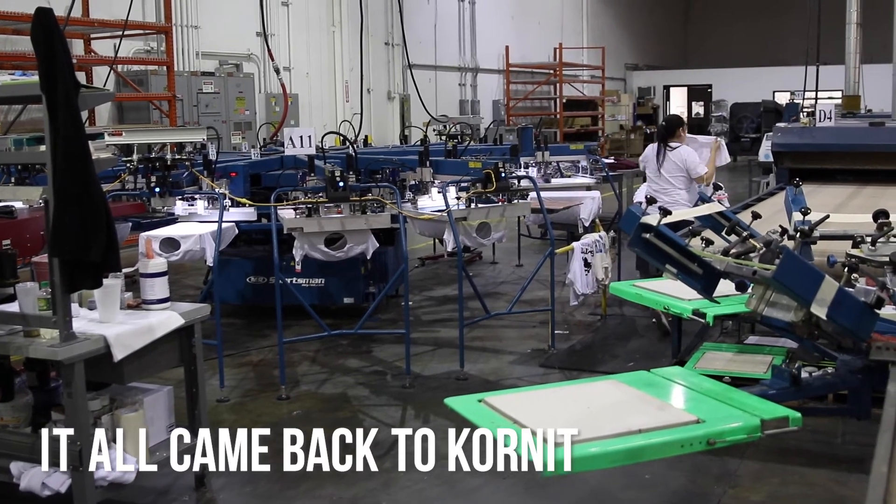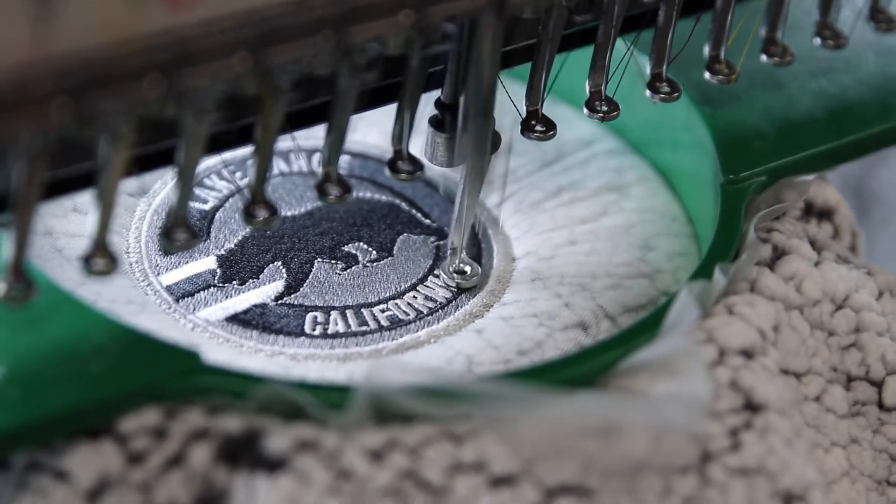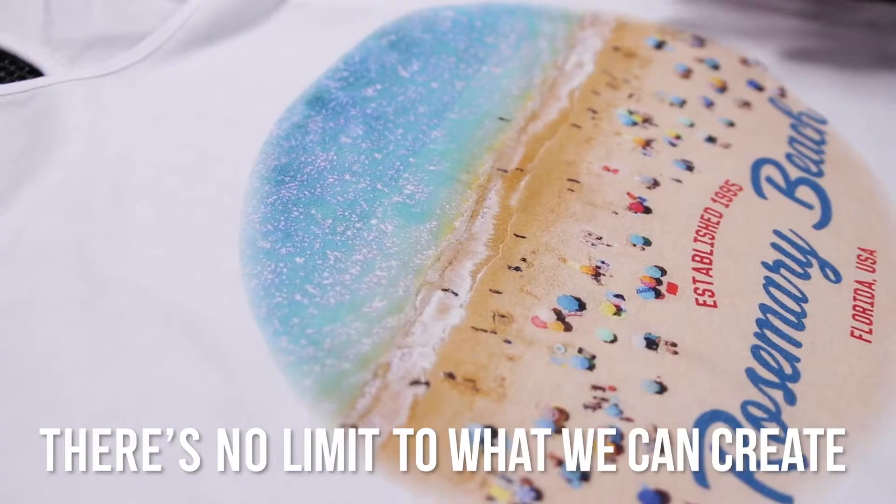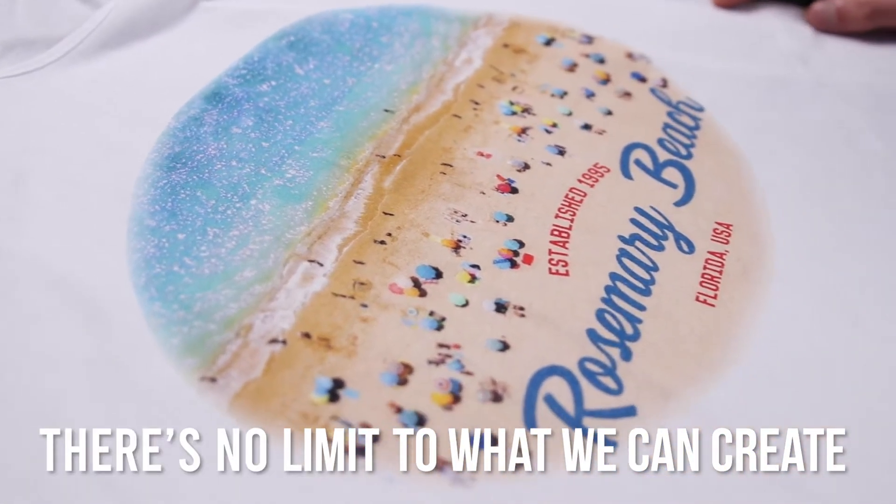In traditional screen print and embroidery and twill applique, there's a limit to what you can do in the application as far as colors. With Kornit, there's no limit to what we can create and what we can apply to a garment.